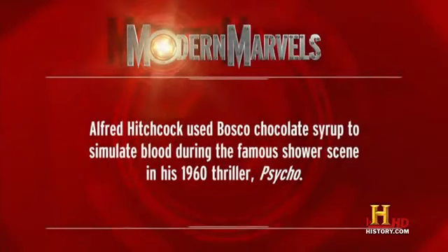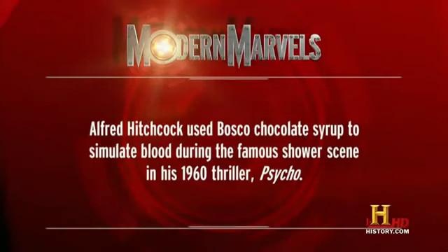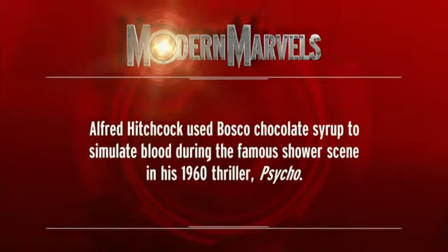Alfred Hitchcock used Bosco chocolate syrup to simulate blood during the famous shower scene in his 1960 thriller, Psycho.